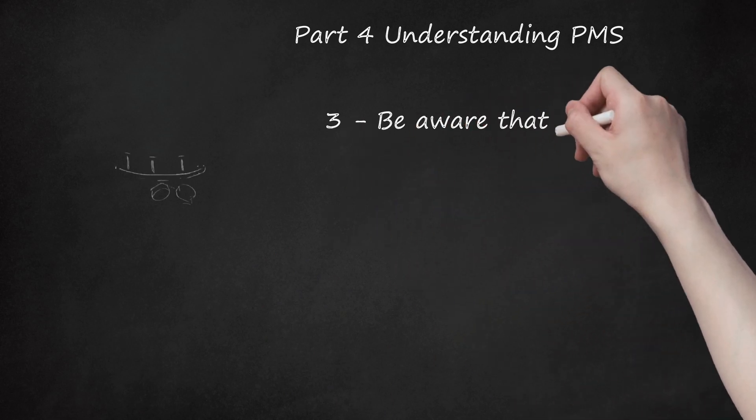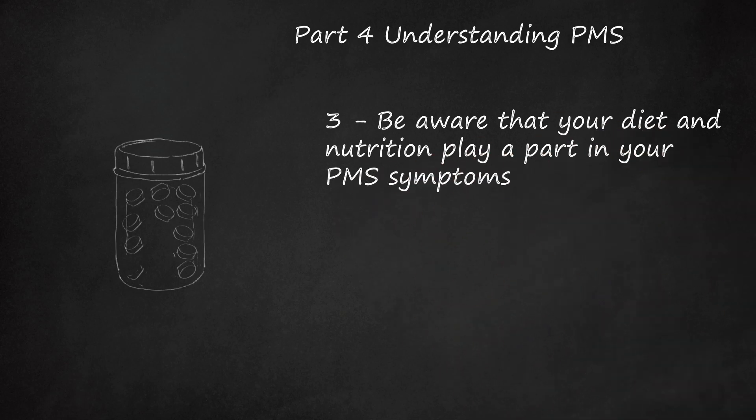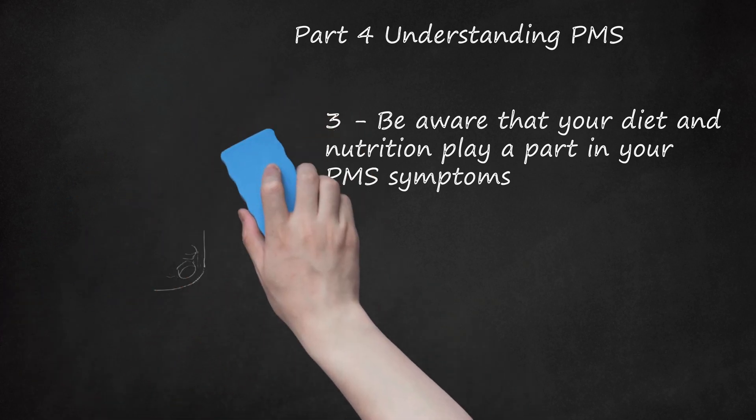3. Be aware that your diet and nutrition play a part in your PMS symptoms. Some studies reveal that an unhealthy diet, particularly one lacking in certain vitamins and minerals, can aggravate PMS symptoms. This may include a disparity in calcium and magnesium levels, a deficiency in B6 and vitamin E, a high intake of salty foods leading to bloating and fluid retention, consumption of alcohol and coffee which may exacerbate mood swings, and a high intake of simple carbohydrates — found in white bread and sugary snacks — that can boost irritability, water retention, and other PMS symptoms.